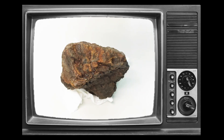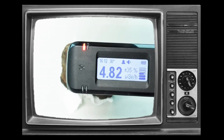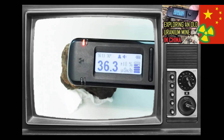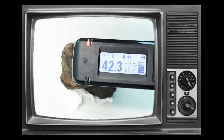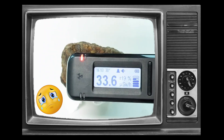If you are subscribed to this channel, then you will know all about the radioactive rocks that my family and I found at a disused uranium mine. In that video, I stated that our uranium ore specimens didn't fluoresce under ultraviolet light.